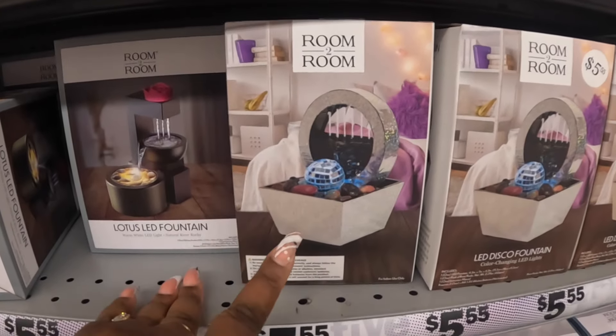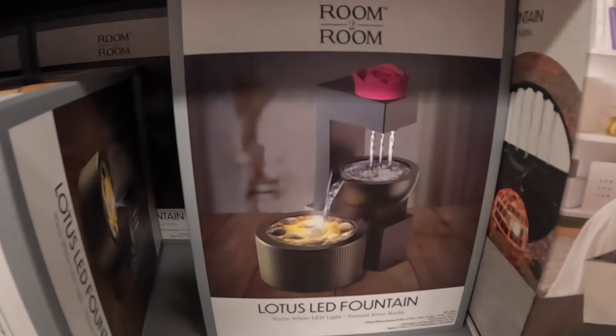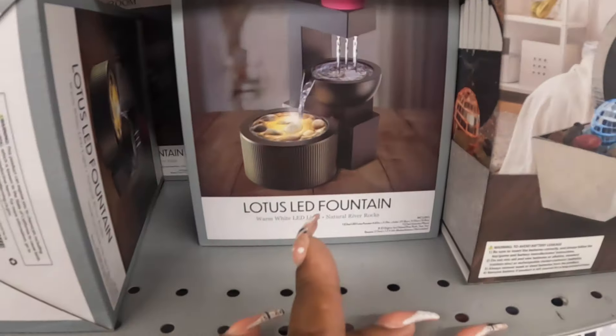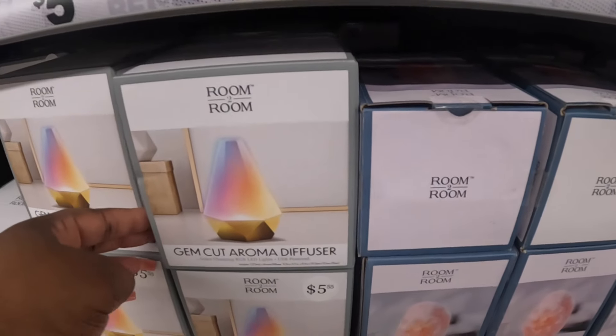These are $5.55 - this one has a little globe in it and then this one has a rose at the top. Lotus LED fountain. Gem cut aroma diffuser.